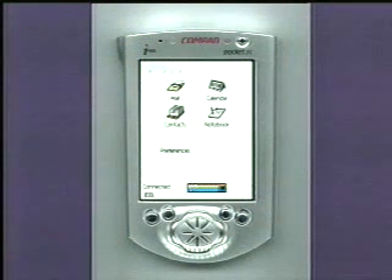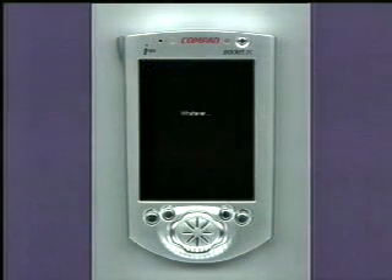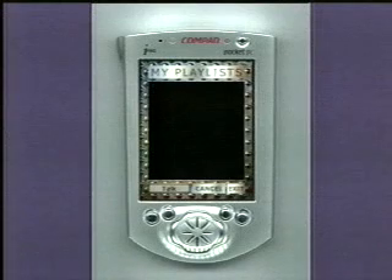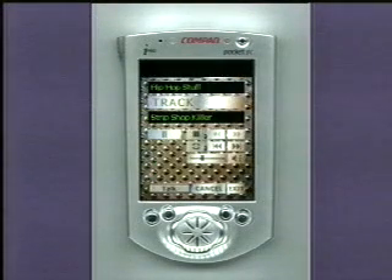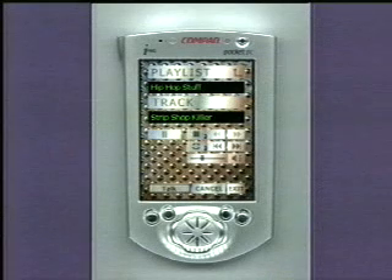"I'd like to listen to some music." So it brings it up. I don't like that song — I'm going to skip ahead. And I have control: I can increase the volume, decrease the volume, and go ahead and stop it. So that's pretty slick.